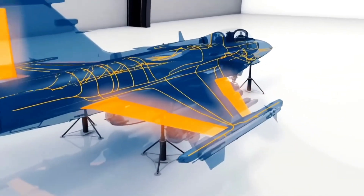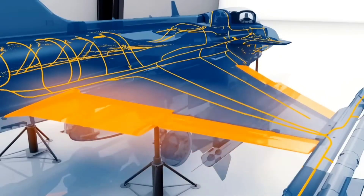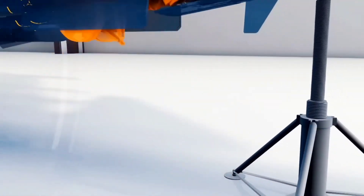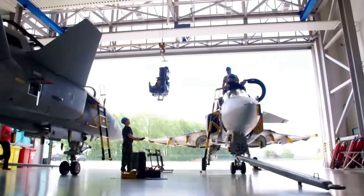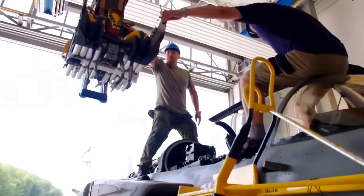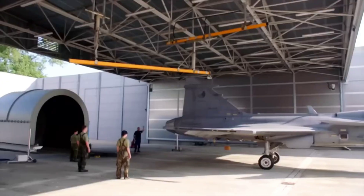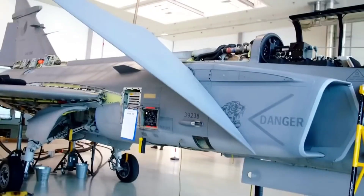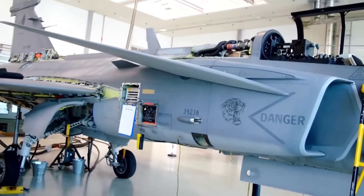Another reason Gripen is safer for Canada than any American jet is its ability to operate in complete isolation. If global tensions rise and supply chains break down, U.S. jets immediately face a critical risk — they depend heavily on U.S.-made components, U.S. servers, and U.S. software keys. Without constant American support, many systems cannot operate at full capacity. Gripen was intentionally designed to avoid that vulnerability. Sweden built it under the philosophy of 'fight alone if necessary.' This makes it the perfect match for Canada, a nation that must defend vast Arctic territories without depending on foreign approval.